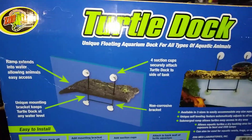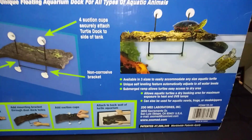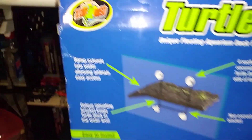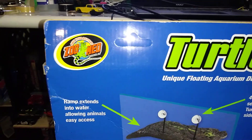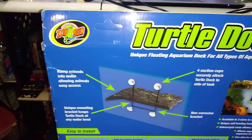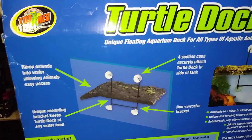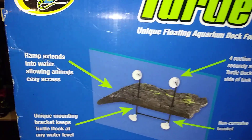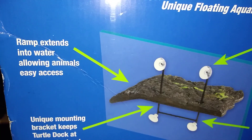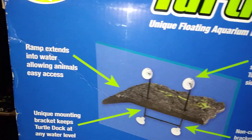Speaking of money, I gotta catch up with one of my good friends Jay Money — he's the one that owns the reptiles. But yeah, check this out — this turtle dock from Zoo Med. I use the smaller ones a lot. They're very nice. There's a few brands that make them, but Zoo Med is the most popular one. They make it safe for the animals, not to choke or get caught up.